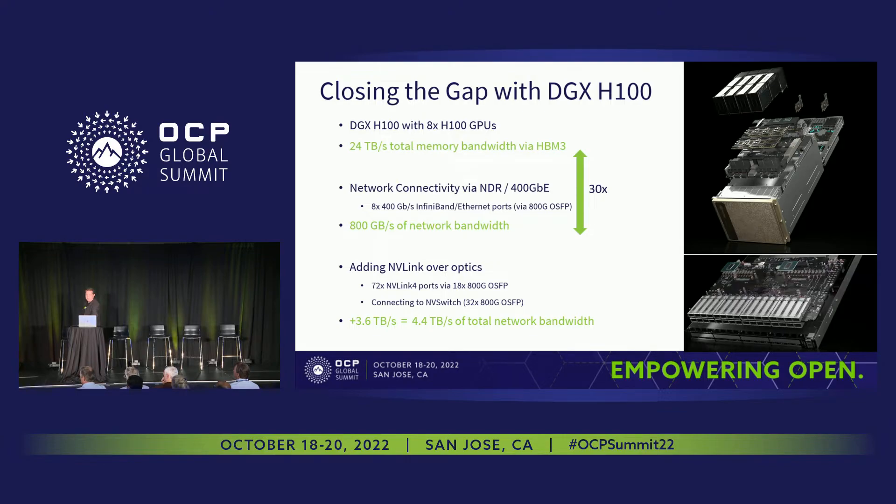One thing we're working on is adding NVLink over optics. This allows us to bring some of that NVLink bandwidth out into a network interface. We bring out 72 ports of NVLink 4 via 18 800-gig OSFPs, providing an additional 3.6 terabytes per second of addressable bandwidth. This is bisectional bandwidth, bringing the total to 4.4 terabytes per second — and that's about a 5x gap.